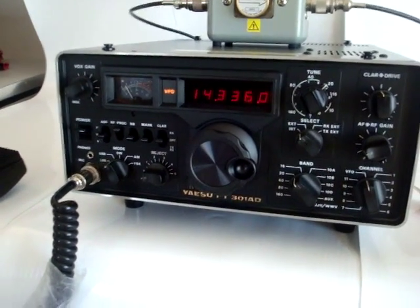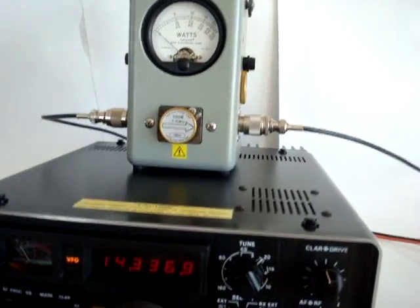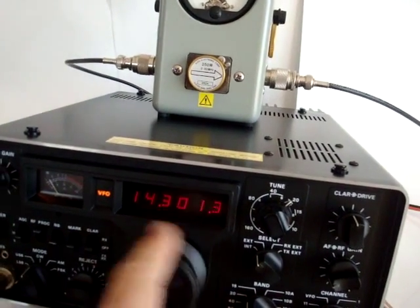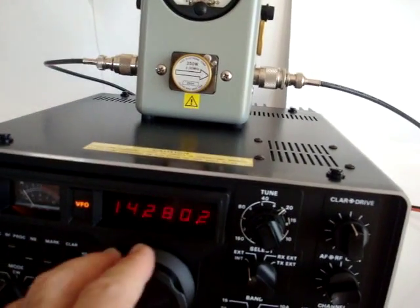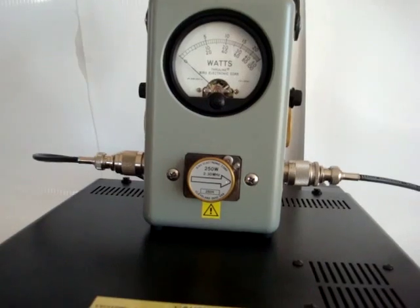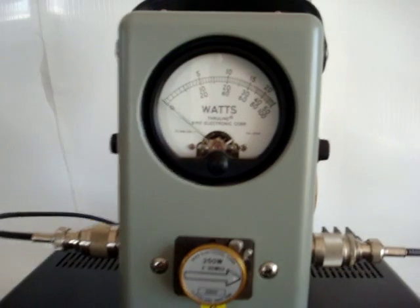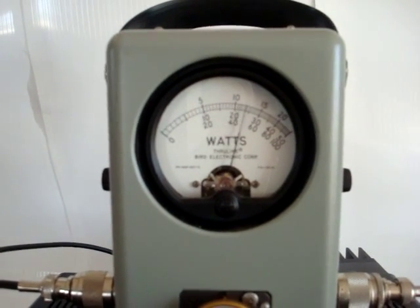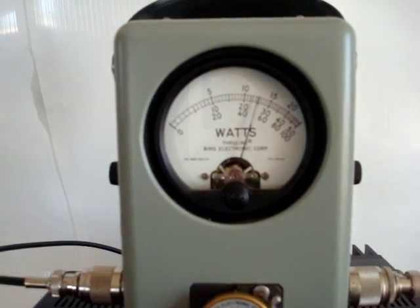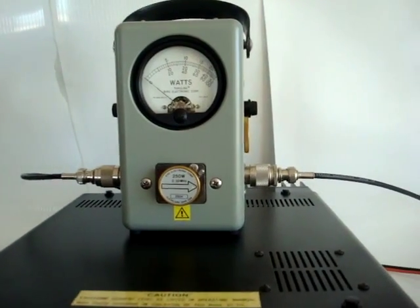The radio puts out about 120 watts, which we will demonstrate. The BERT wattmeter has a 250 watt element in it, which is full scale. It reads about 120 to 125 watts.